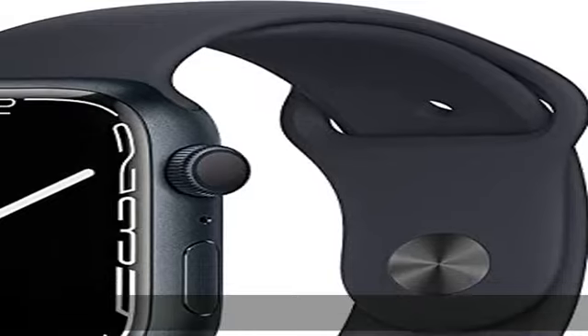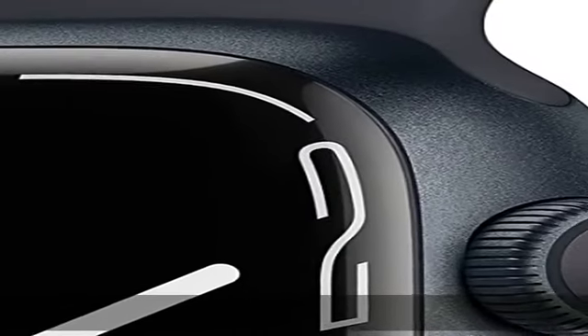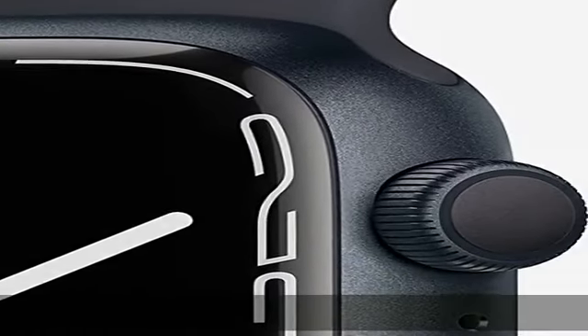Get high and low heart rate and irregular heart rhythm notifications. Measure your blood oxygen with a powerful sensor and app. Track your daily activity on Apple Watch.